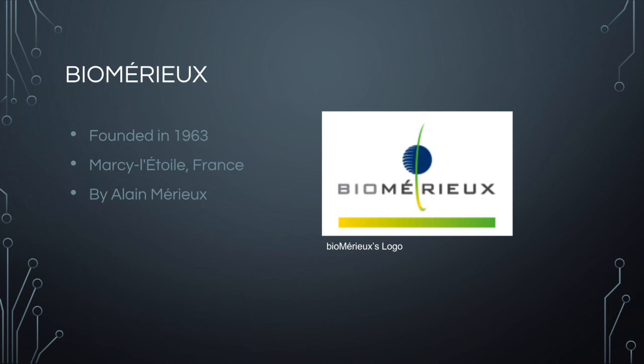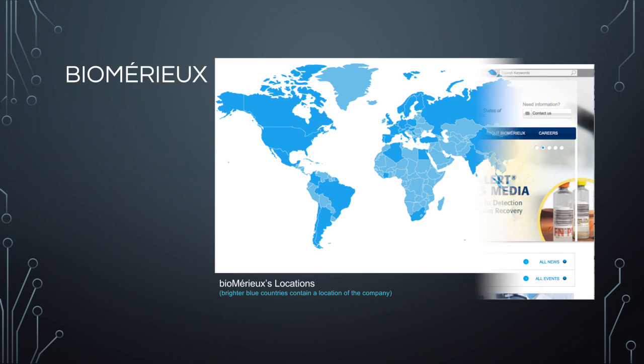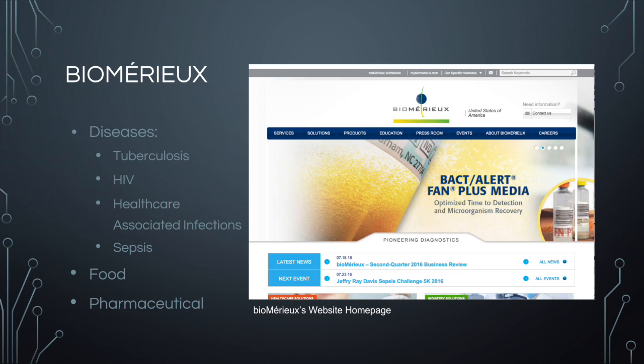Biomure was founded in 1963 by Alan Muir and Marcel Létois in France. The company now has locations worldwide, and there is even one in the Raleigh-Durham area. Biomure is a biotechnical company that specializes in finding infectious diseases like tuberculosis and HIV. The company also creates diagnostic tests for these diseases, and has grown to include tests for food and pharmaceuticals to keep users of these products safe, creating these diagnostic tools for over 50 years.